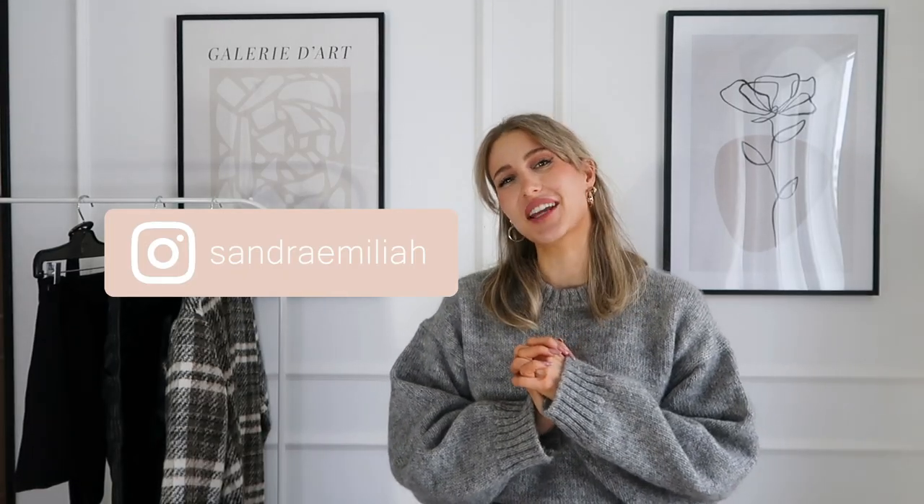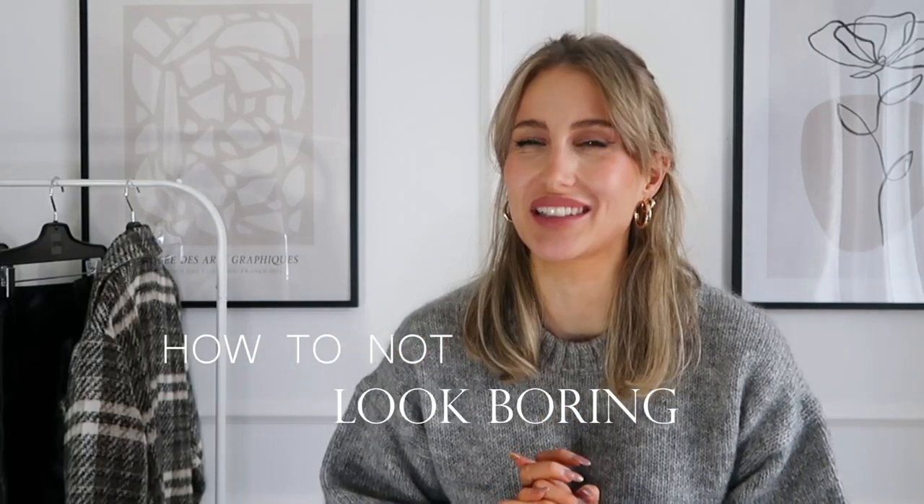Hey guys and welcome back to my YouTube channel. In today's video we are going to talk about how to not look boring. None of us wants to look boring, so today I'm going to give you my best tips — the best style tips, style hacks, and ideas that you can apply to your style already today to make your outfits more interesting.